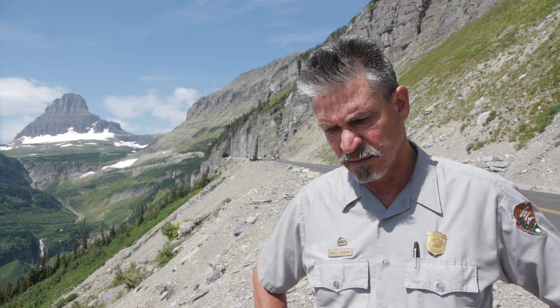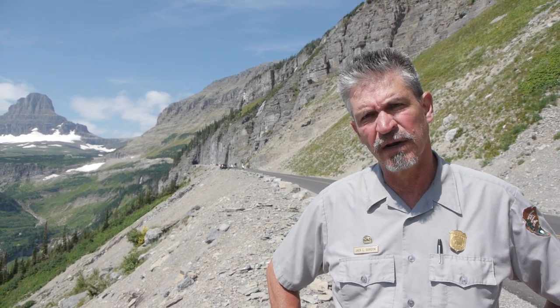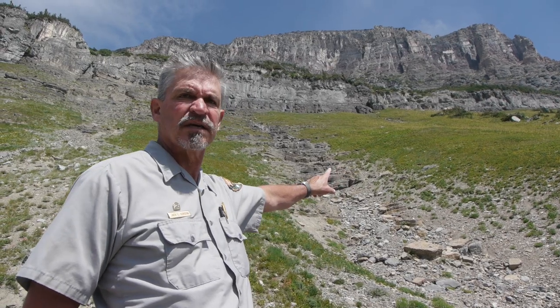I'm standing here on the Going to the Sun Road on the Eastside below the East Tunnel, where most of the worst damage occurred following that November 2006 storm. Right behind me here, you can see the ravine that carried all the water and debris that took out a lane and three quarters of this site.